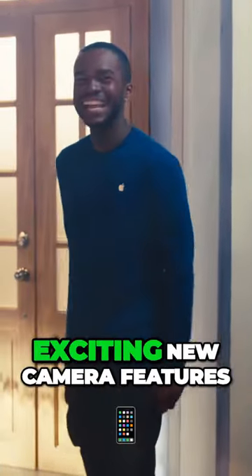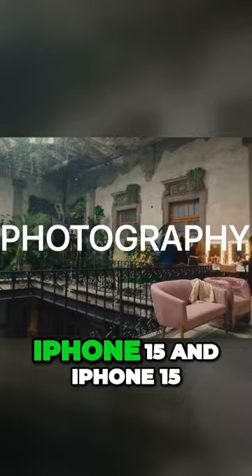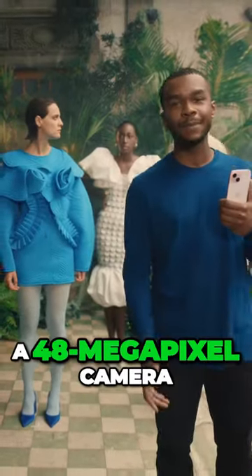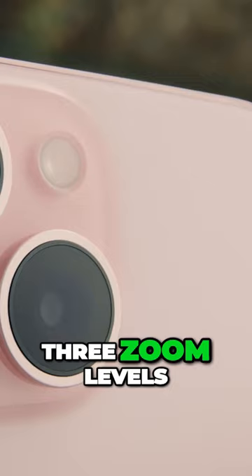They aren't only going to massively improve the way you watch and play — they also enable exciting new camera features. iPhone 15 and iPhone 15 Plus now have a 48-megapixel camera with an optical-quality 2x telephoto. And with the ultra-wide camera, now you have three zoom levels.